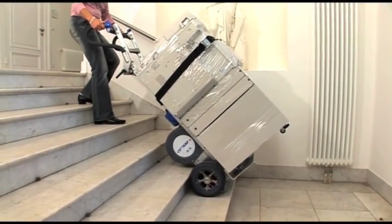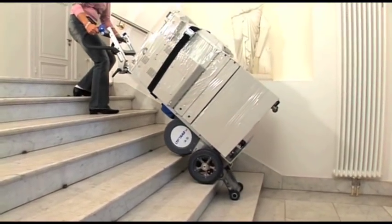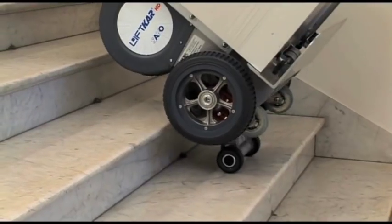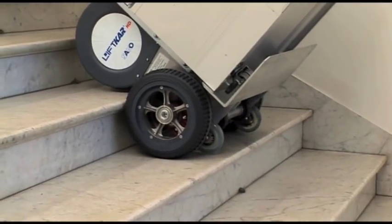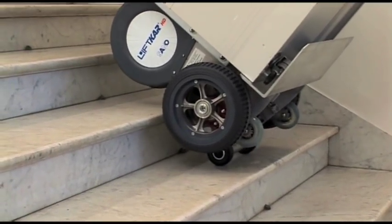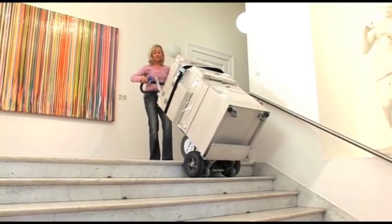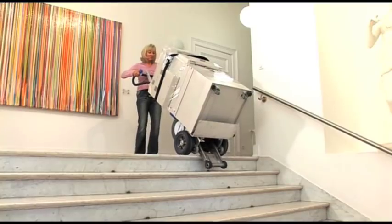Note how the climbing mechanism does the heavy lifting while the operator guides the truck. This individual is certainly not a professional delivery person, yet she is able to quickly move the cargo up the stairs.